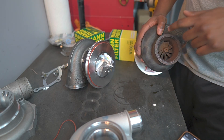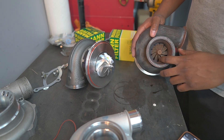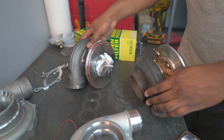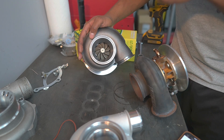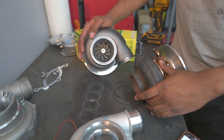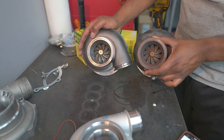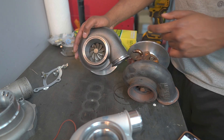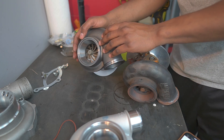On the Pulsar turbine side, we start with a 55mm inducer wheel - slightly smaller than the Precision's. The exducer on the Pulsar turbine is 60mm, so overall it's a much smaller turbine wheel than the Precision, but it does have a slightly higher AR.